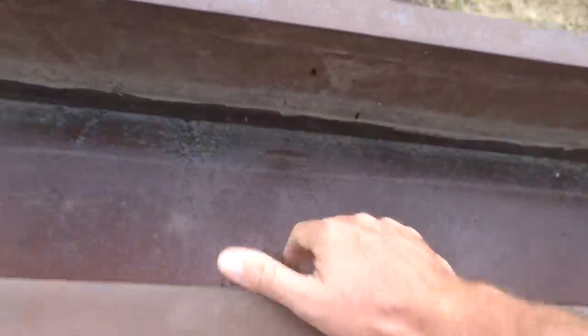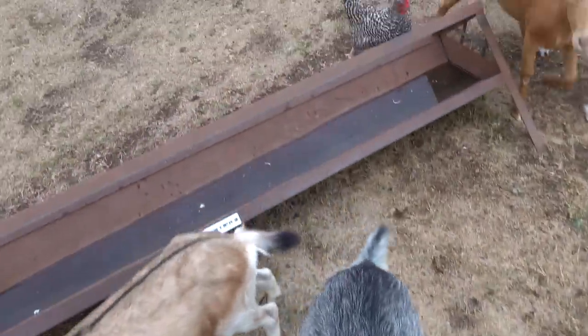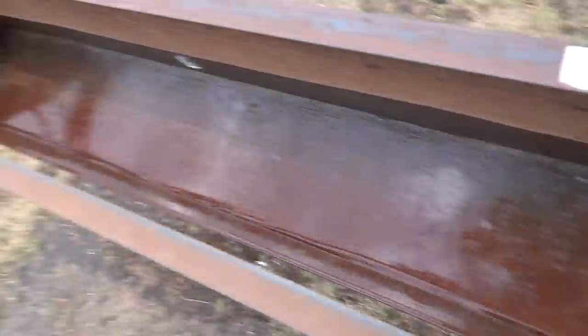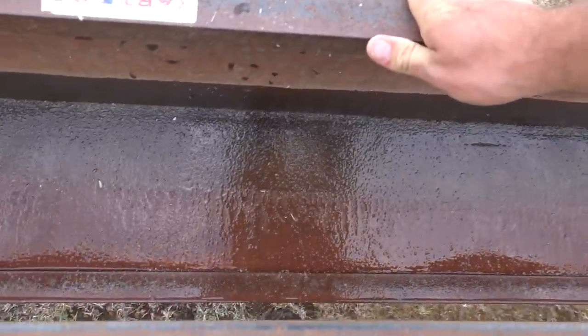Dump all the water out — make sure I don't crush nobody. Then we'll do this one. Excuse me, Shadow. There we go.